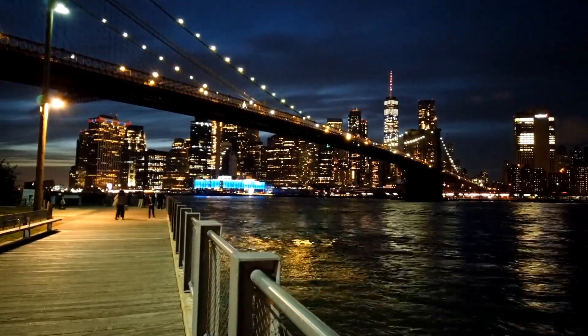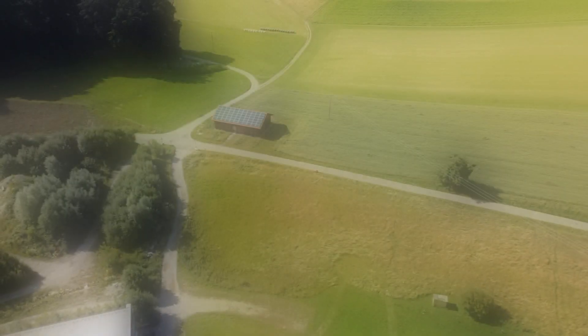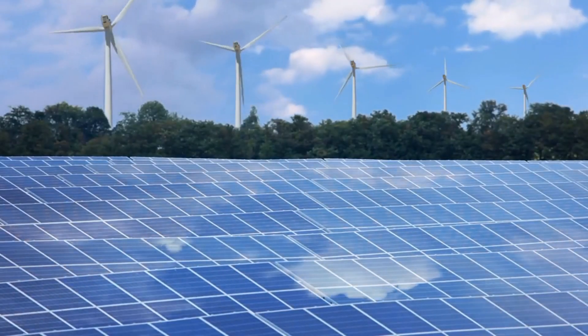We need energy storage solutions not just to power EVs, but to also satisfy energy needs for infrastructure, industrial operations and many more, especially when the world is shifting to low-carbon technologies. But when the sun isn't shining or the wind isn't blowing, storage solutions like the lithium-ion batteries provide a means to store electricity.